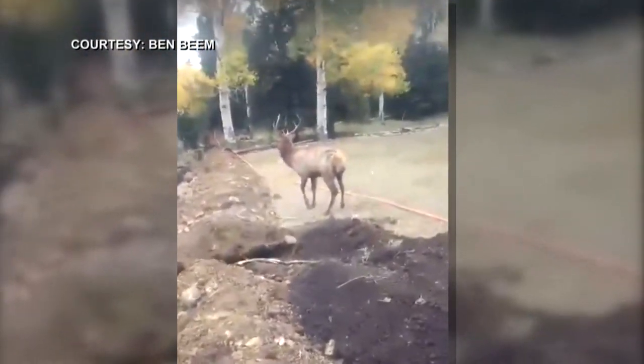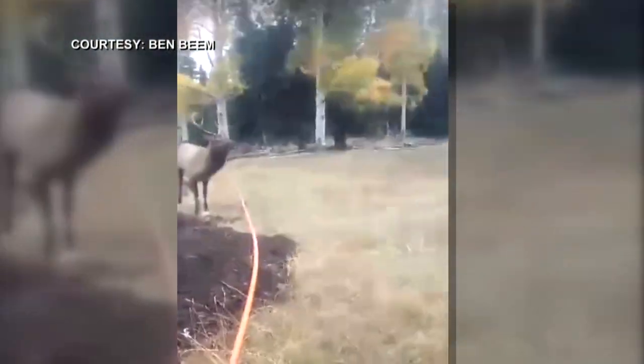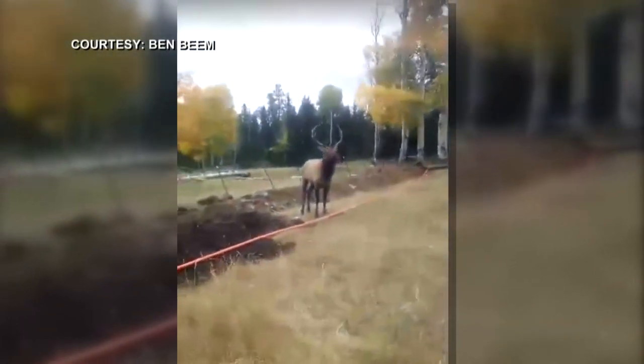Once he made it out of the trench, Beam says it took about an hour for him to get steady on his legs, but he eventually took off toward a watering hole and looked like he would be okay.